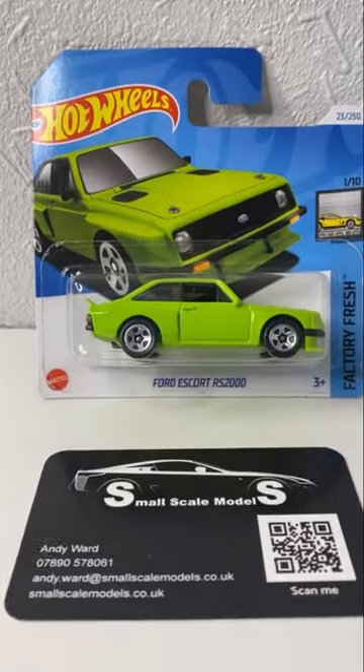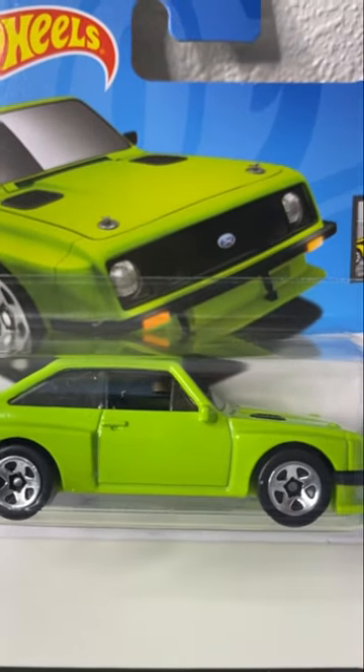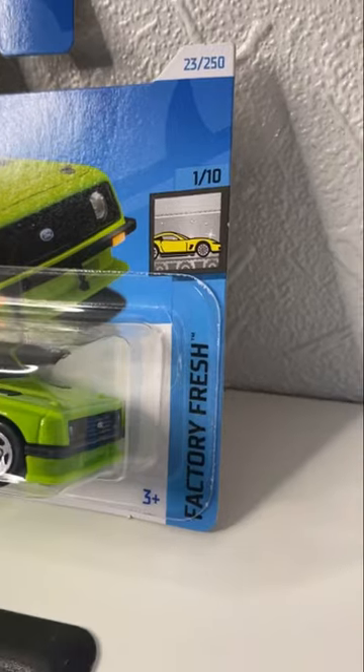Right, gearheads, collectors and anyone with a pulse for classic rally racing, buckle up. The legend is back and this time it's meaner, it's greener and it's ready to rip up your toy car collection to the studs.